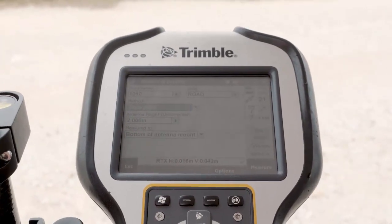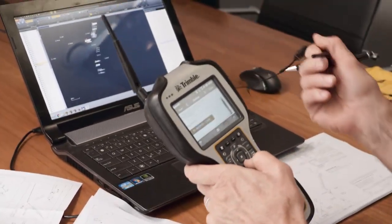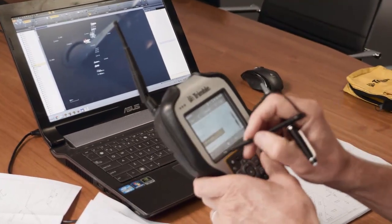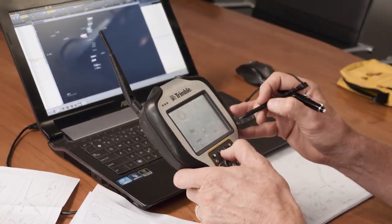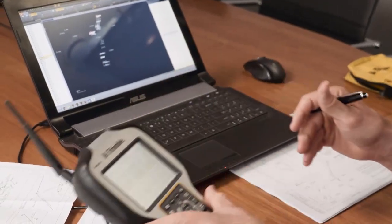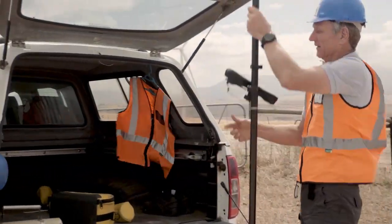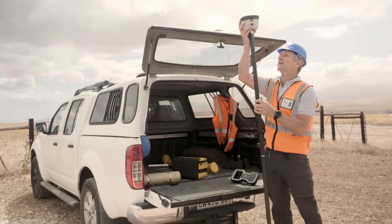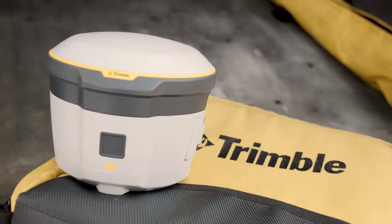It's benefited our company in the sense that now we feel confident to quote for jobs which before we would have hesitated on — not sure if we actually wanted to devote the resources, field crew, and equipment out of office for maybe one or two weeks. Whereas now we can say, right, fine, we can get on the site, we can hit this one in a day or two and be back out of there.